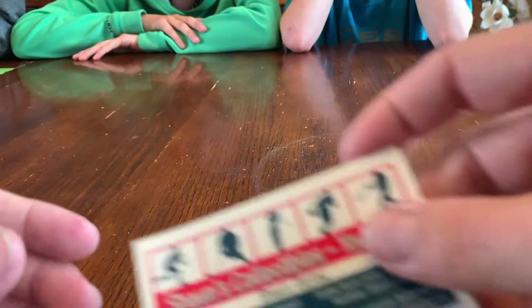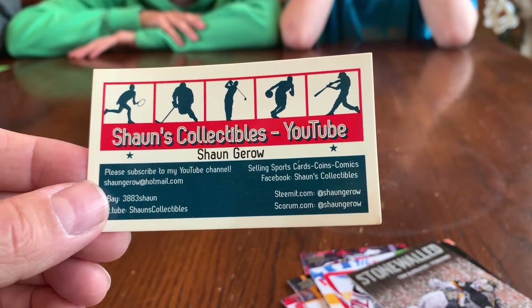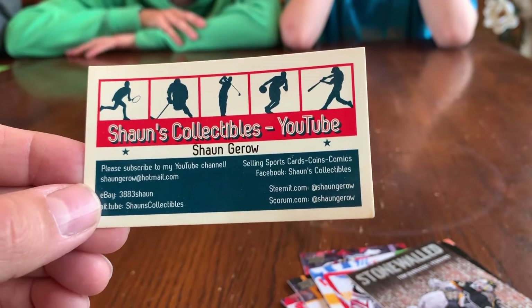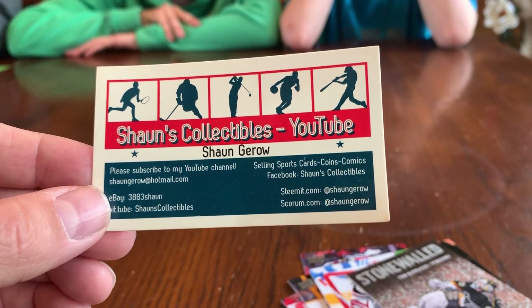Anyways guys, you guys know the drill — smash that like button, subscribe to my YouTube channel if you haven't done so already, and hopefully we can pull off some buying and trading. Anyways, have a good one guys. Happy collecting. Bye.